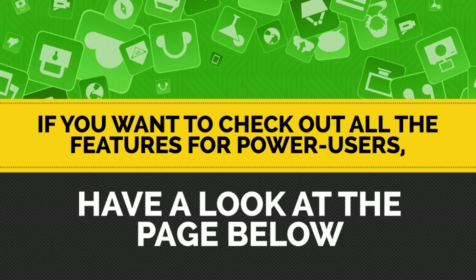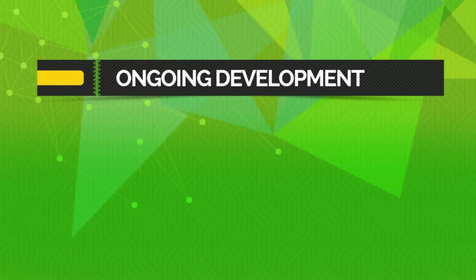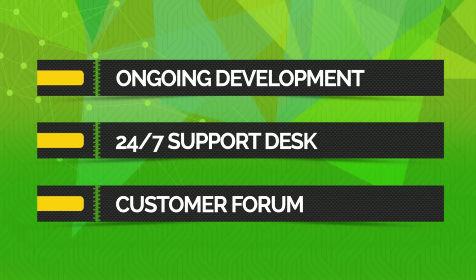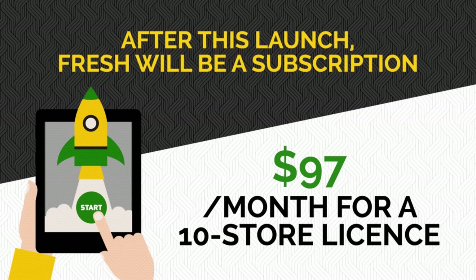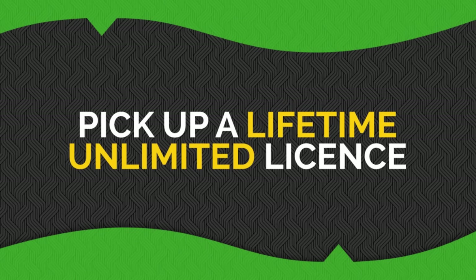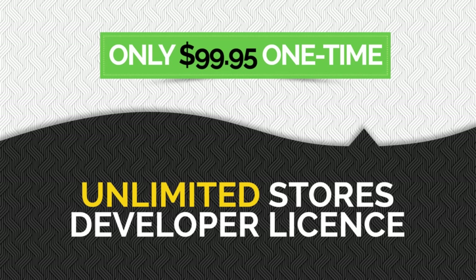So let's talk about the important stuff — what kind of deal are we going to make you today? You've probably guessed that a site builder this comprehensive doesn't come cheap. We're paying for ongoing development, a full-time support desk, and a customer forum. We're not just another fly-by-night plugin — this is just the latest release of a product that's been around and growing for years. That's why after this launch Fresh is becoming a monthly subscription at $97 a month for a 10-store license. But for this launch only, you can pick up a lifetime unlimited license — and for the next few days only, you can get lifetime access for just $99.95.